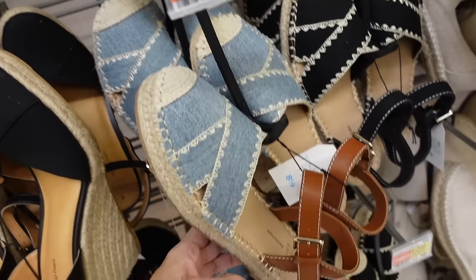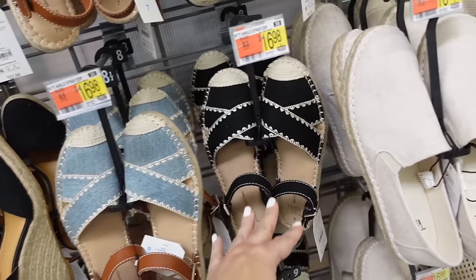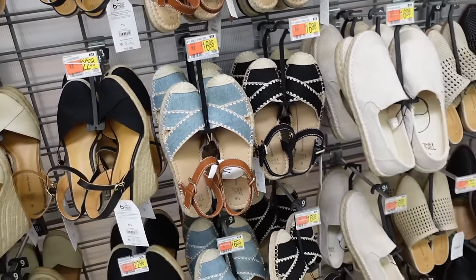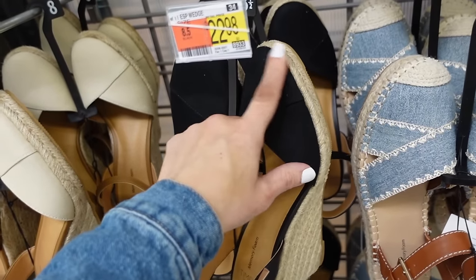The espadrilles from Time and True — these have that rounded toe, the little crisscross with the ankle strap, flat bottom in the denim. It also comes in black and beige and they're $16.98.